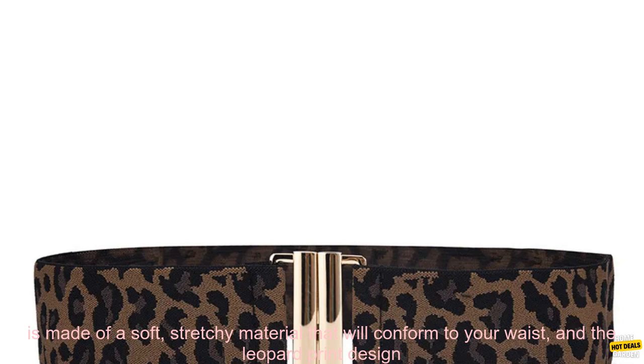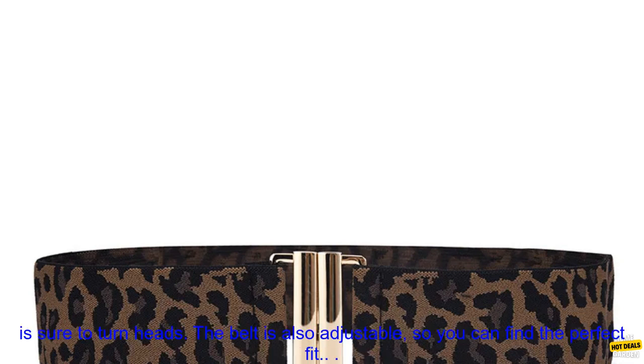The belt is made of a soft, stretchy material that will conform to your waist, and the leopard print design is sure to turn heads. The belt is also adjustable, so you can find the perfect fit. This belt is perfect for adding a touch of personality to your outfit.